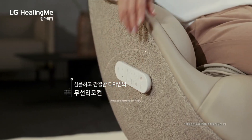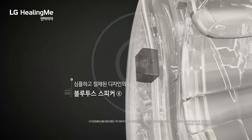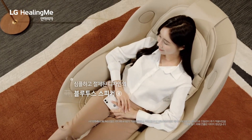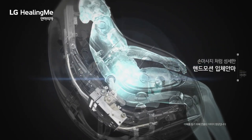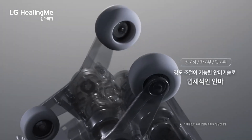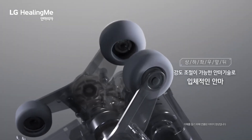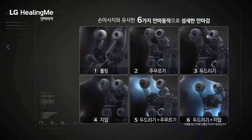The MH60G now provides a full-body massage extending to the thighs, offering a total of 10 distinct massage programs. For an even more luxurious experience, you may turn on the chair's Bluetooth speaker and heated seat feature. The LG Healing Me Massage Chair MH60G is priced at approximately 4.4 million won, or around three thousand seven hundred and fifty dollars.